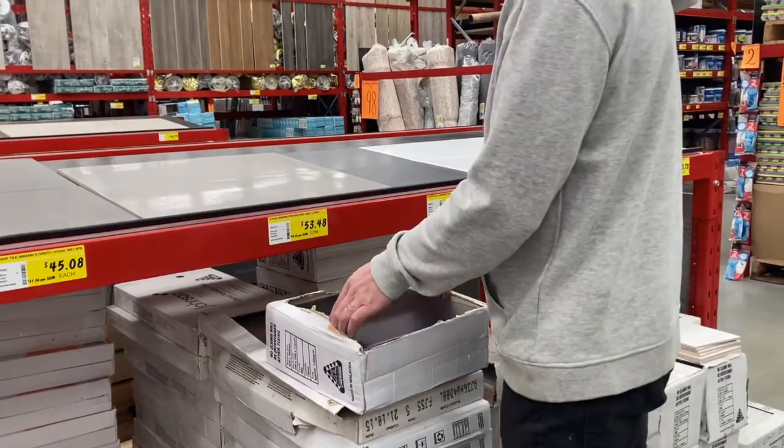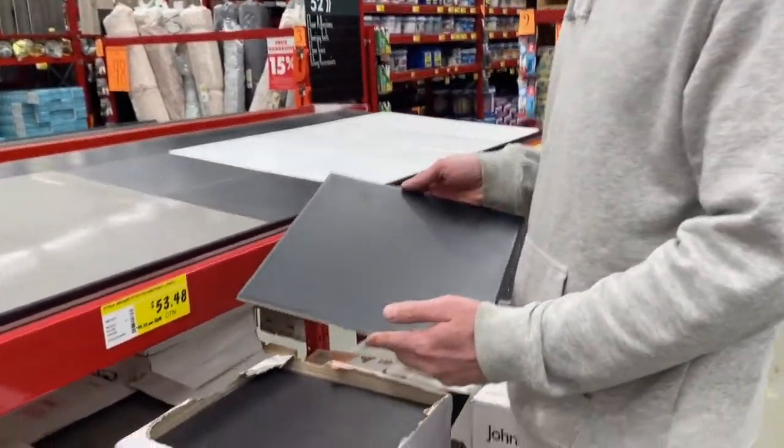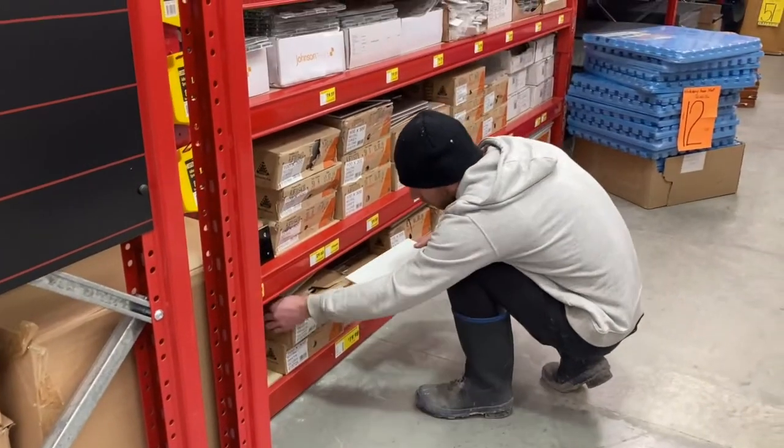We picked up all the accessories for the bathroom, including the mixer for the vanity, the rain shower head, shower mixer, etc. We also picked up the tiles and hired a tiler to sort it all out. The tiles from the store cost $600 for both the wall and the floor. The tile install cost about $5,000.